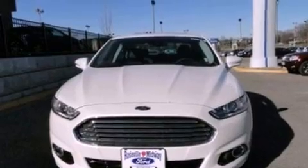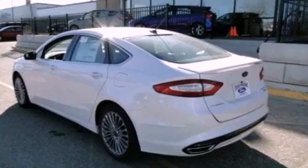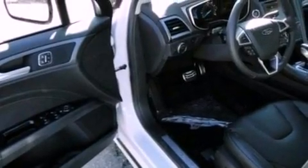Its top features include an intercooled turbocharger, heated front seats, 12 strategically positioned speakers, satellite radio, big 18-inch wheels, and traction control and stability control systems.